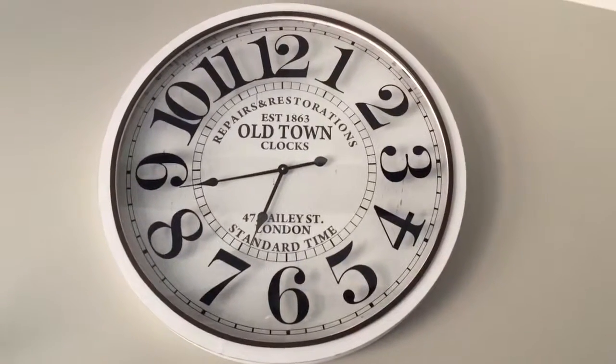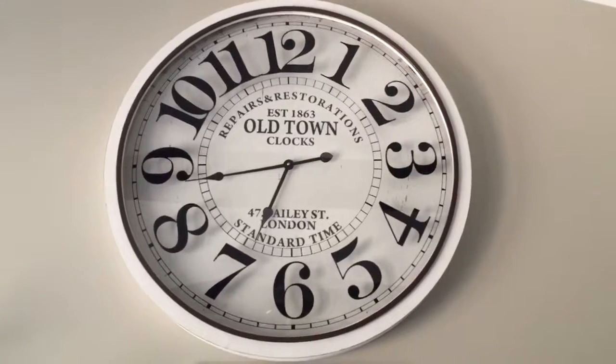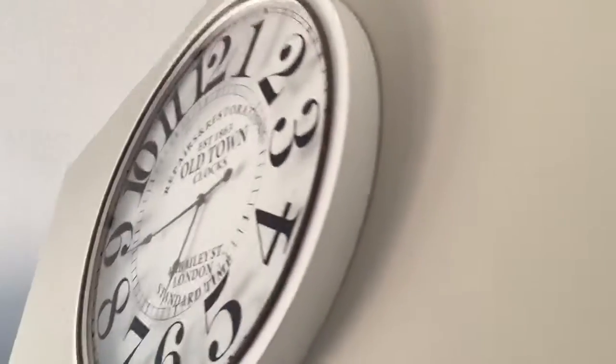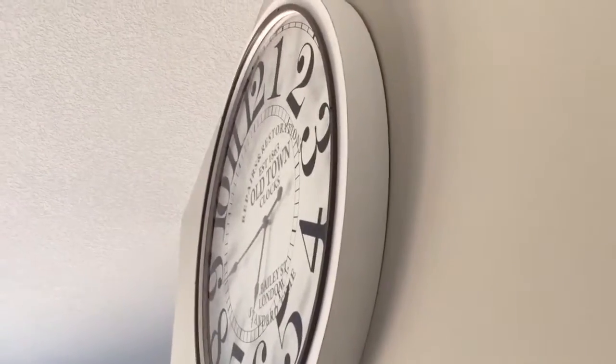Hi, Mary here with Just Plum Crazy. We're here with the Infinity Instruments Bailey Street Clock. It's 31 and a half inches in diameter, about two and a half to three inches thick.